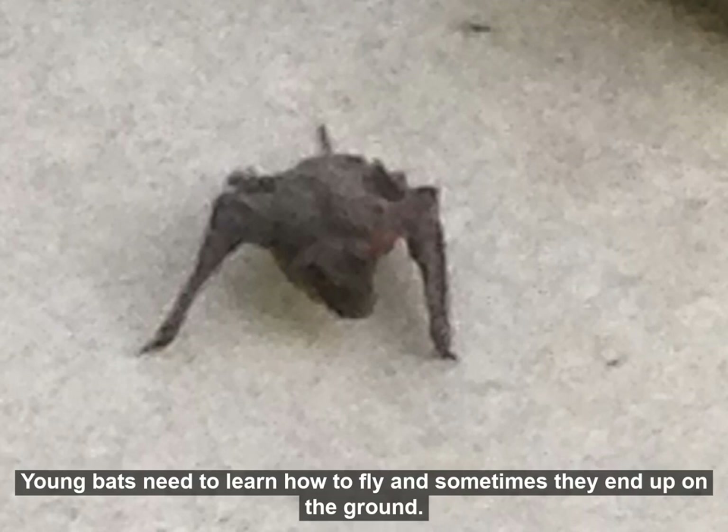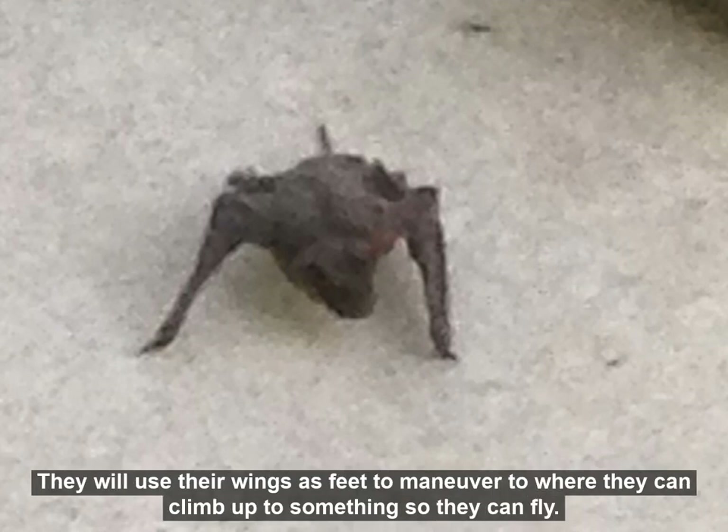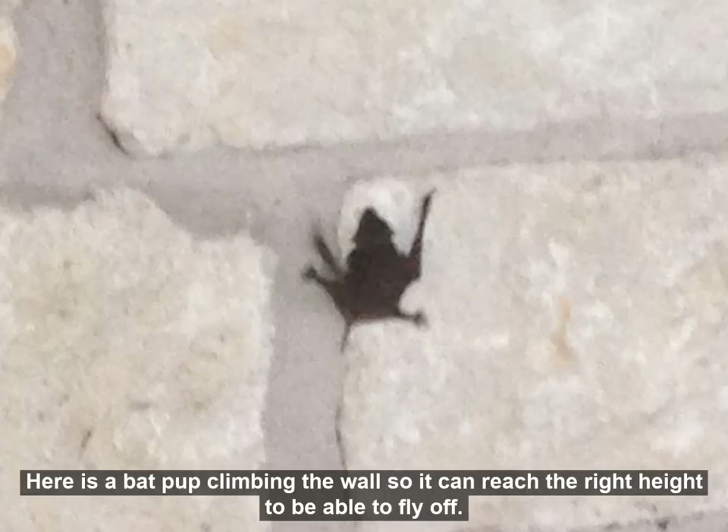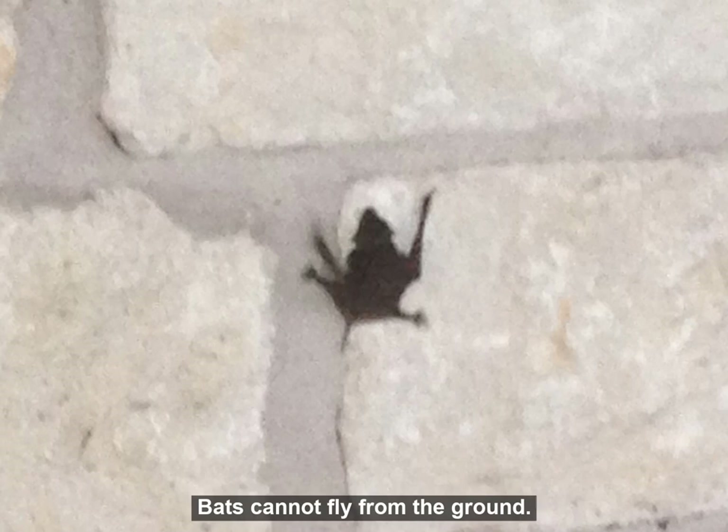Young bats need to learn how to fly, and sometimes they end up on the ground. They will use their wings as feet to maneuver to where they can climb up to something so they can fly. Here is a bat pup climbing the wall so it can reach the right height to be able to fly off. Bats cannot fly from the ground.